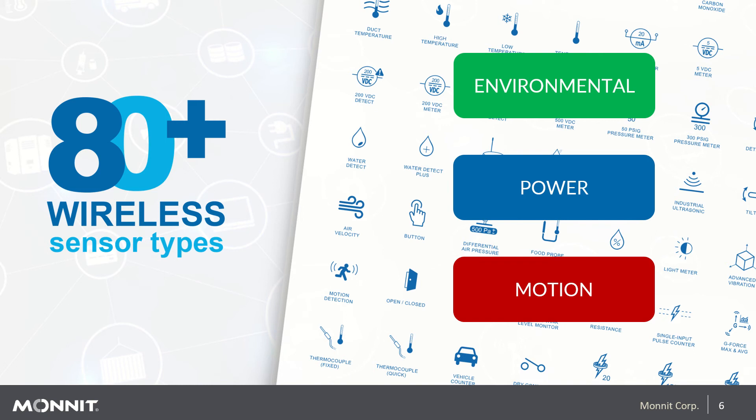Some examples of environmental sensors include temperature — both very high, 357°C, and low, down to minus 200°C — water detection, and humidity. Power sensors include our three-phase current meters, voltage measurement, detection, and pulse counters. For motion, we have a suite of accelerometers measuring everything from g-force impact to vibrations from as little as 1 Hz up to as much as 4,800 Hz.